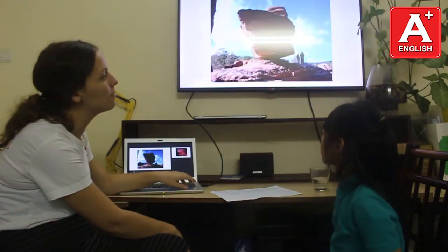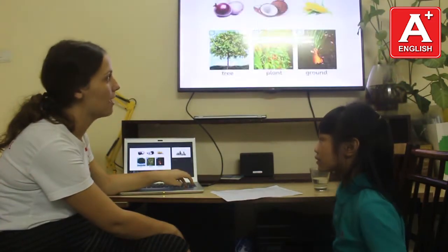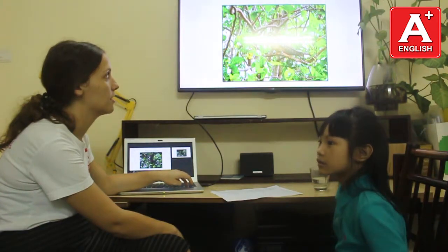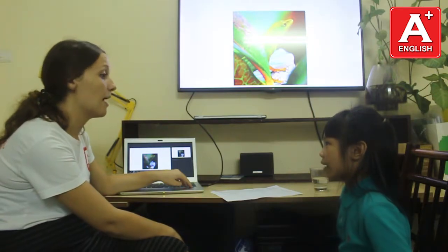And what animals do you know? I know dog. Cat. Mouse. And butterfly.